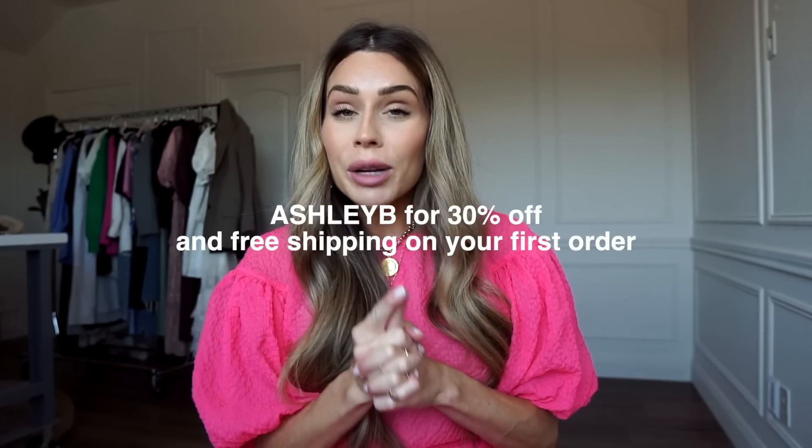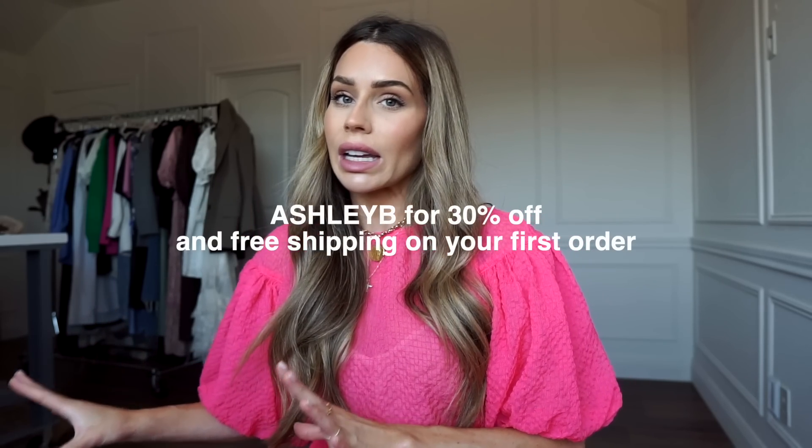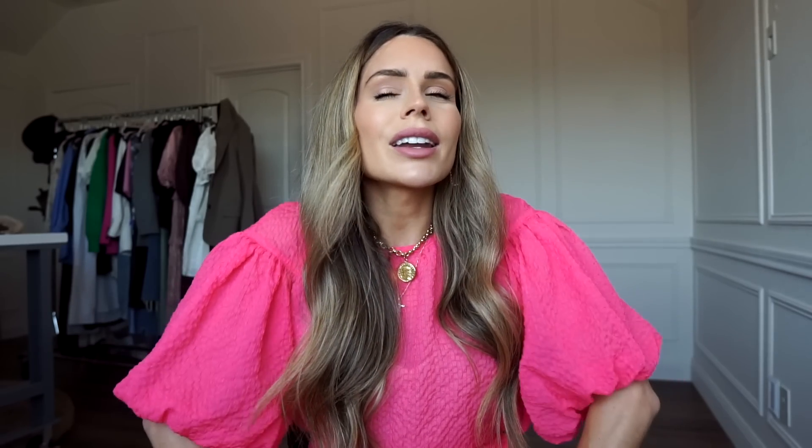I do have a promo code for you — if it's your first time using ThredUp, it's 'ashleybee' for 30% off your first order. So you're getting the discounted secondhand price plus 30% off, which is awesome. I'm not going to try on everything because some pieces you kind of get the idea just by looking, but some I will try on.